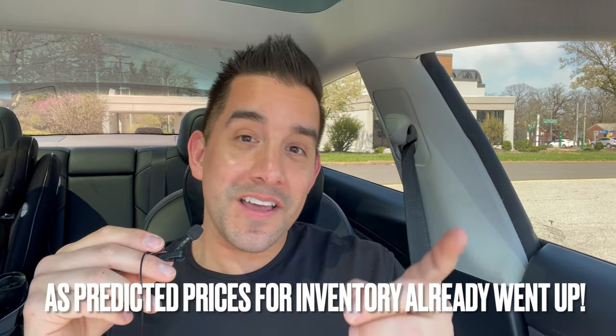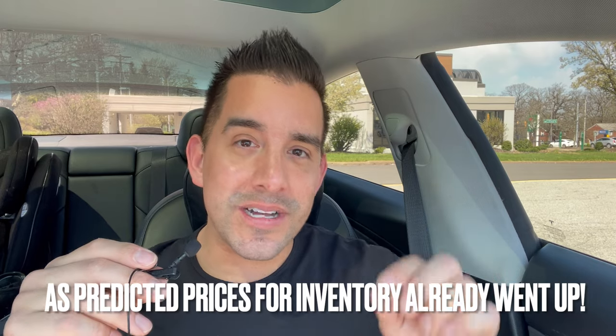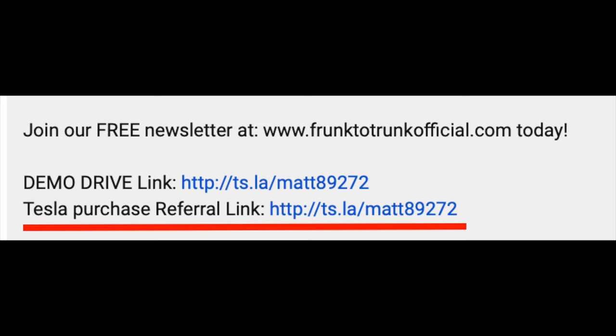If you're a Tesla customer in 2024, here's why you should buy now. All you have to do is use anyone's referral link — mine or another Tesla owner's — and you'll get three months of free full self-driving.